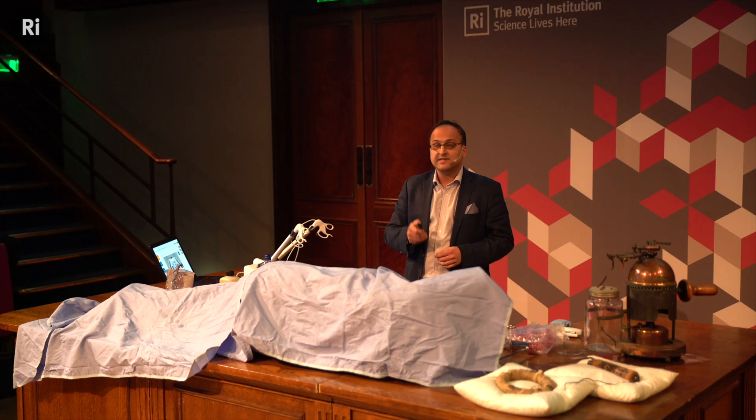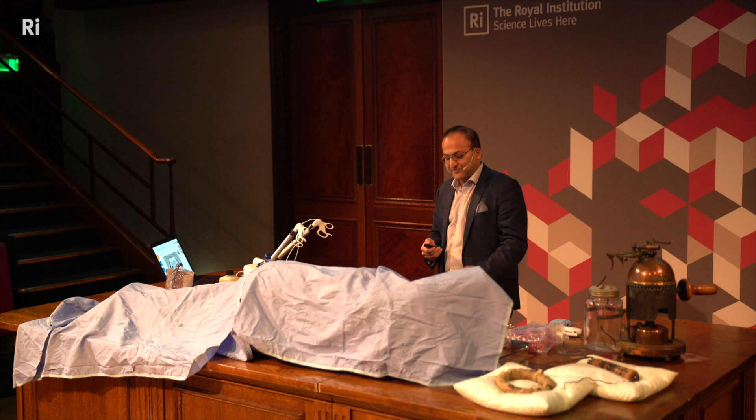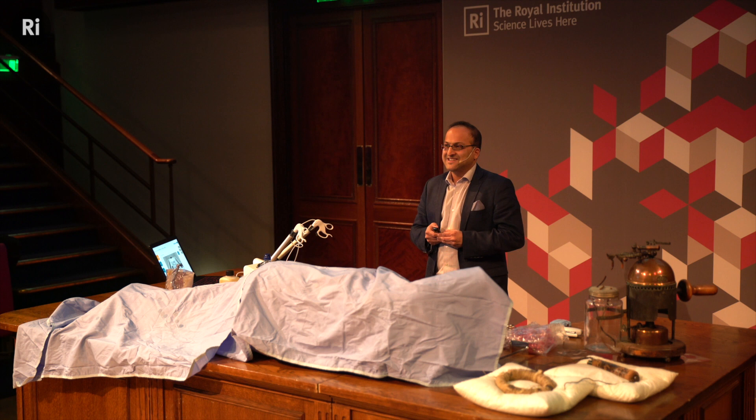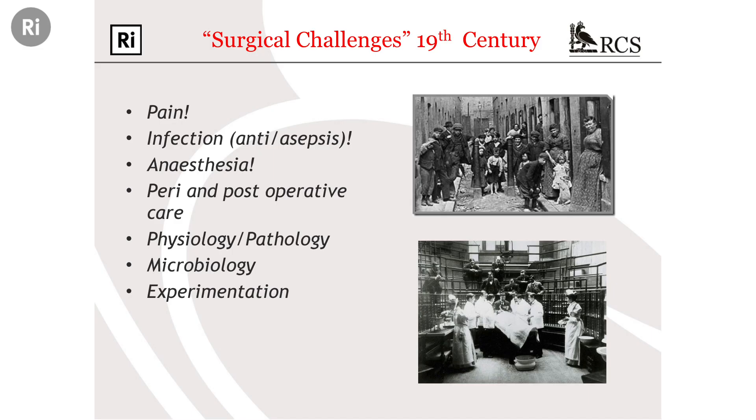Let's think about the problems the young Joseph Lister was facing in the 1860s. What do you think your chances were of surviving an operation in the 1860s? Imagine you have a fractured leg hit by a cart — that was a common mechanism of injury. It's actually about 50%, so the odds were against you. And the thing that would kill you was infection, overwhelming sepsis.